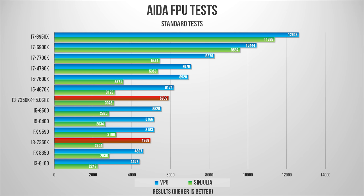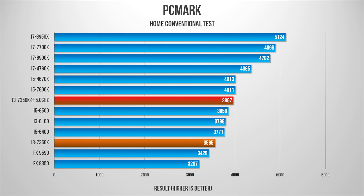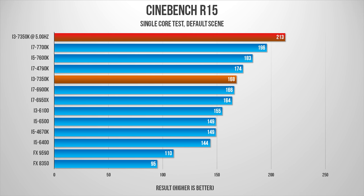Now, I can't say exactly how this processor would stack up against the i5-7500, but as you can see, even when overclocked, the 7350K trades below the stock i5-6500. This is likely due to the limited amount of cache becoming a bottleneck in some scenarios.